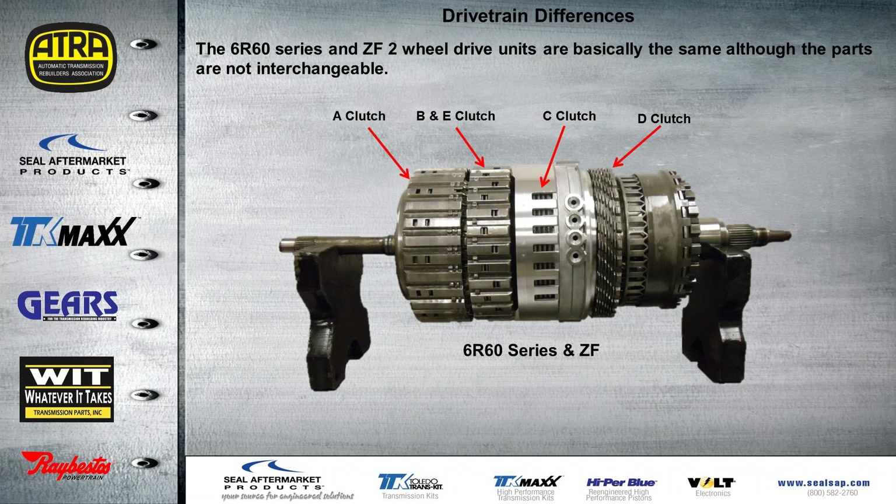Whether you're working on the 6R60 series or the ZF, this is a two-wheel drive shown here — they're basically the same, although the parts are not interchangeable. We tried swapping some drums around to make up some clearances, but it was too difficult. It's much easier to keep the correct parts with the correct transmission.